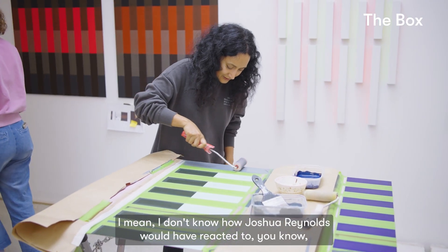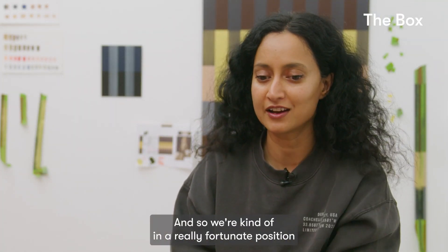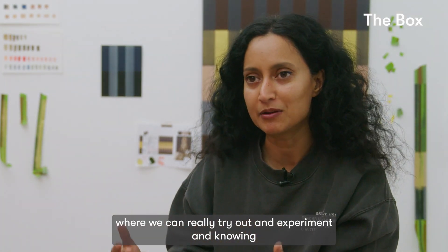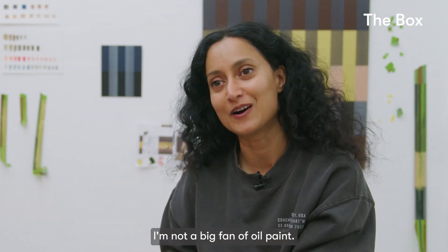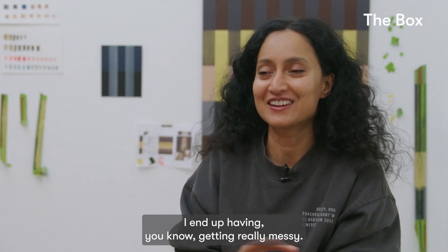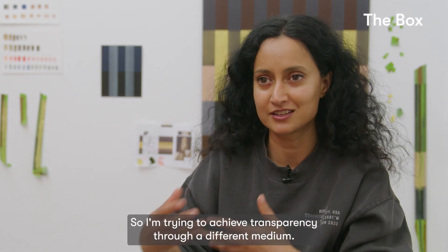I don't know how Joshua Reynolds would have reacted knowing the different possibilities with materials today. We're in a fortunate position where we can really try out and experiment, knowing we're working with the right materials. Whereas he used oil, I'm using acrylic. I'm not a big fan of oil paint — I end up getting really messy — so I like to work in a certain way. I'm trying to achieve transparency through a different medium.